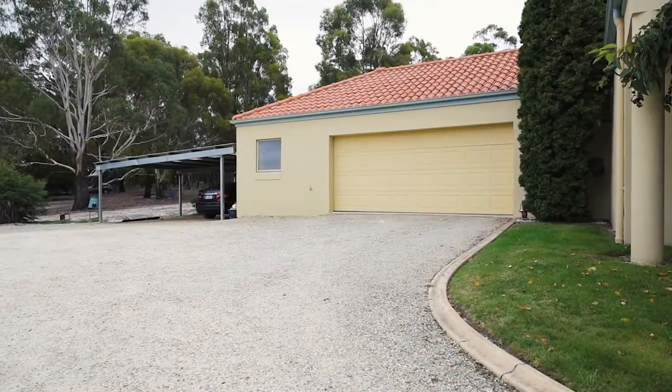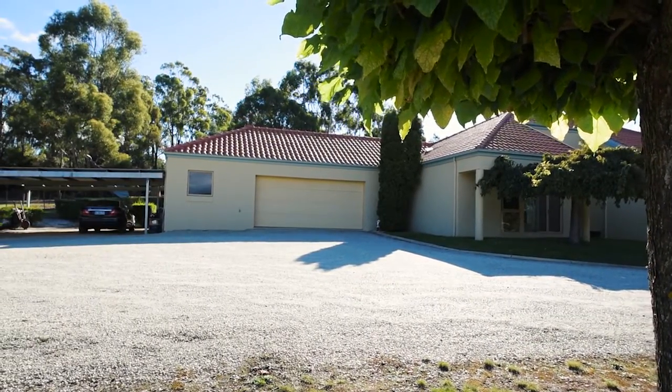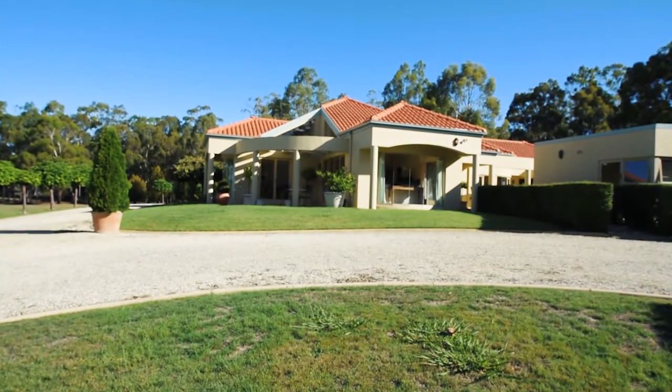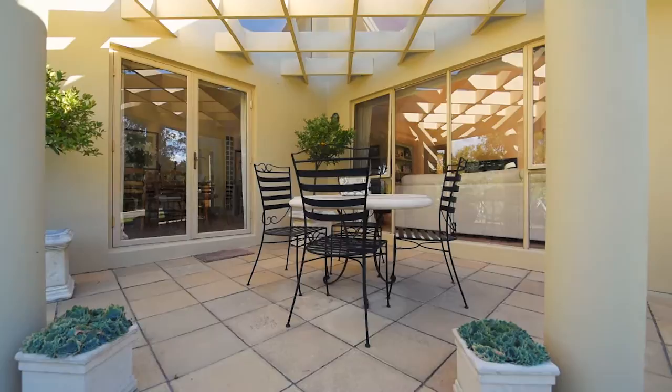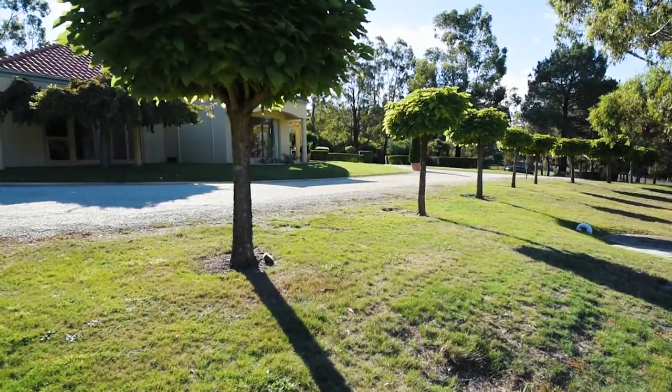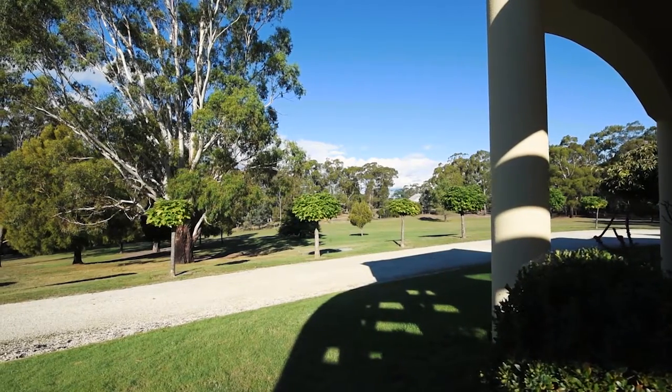There is extensive garaging with a double garage with remote entry and two additional carport spaces. This property offers the opportunity to secure a wonderful rural lifestyle with privacy, space and an outstanding home, or to further develop with plantings of grapes or olives, or room for ponies or the horse enthusiast.